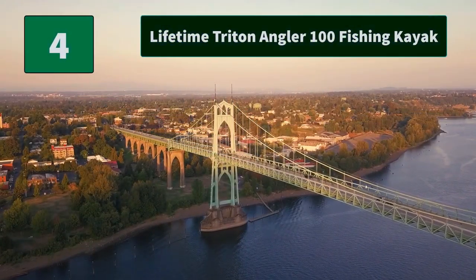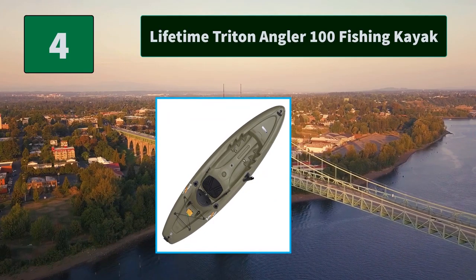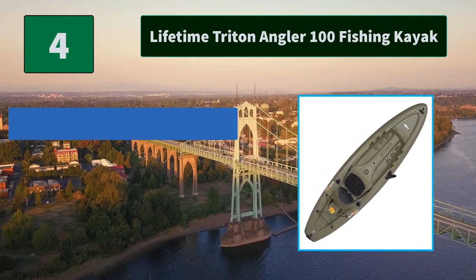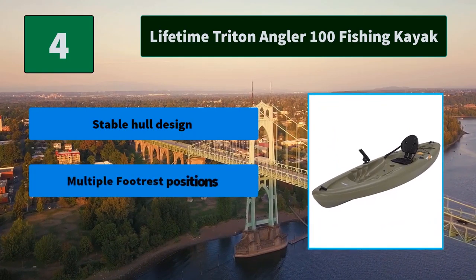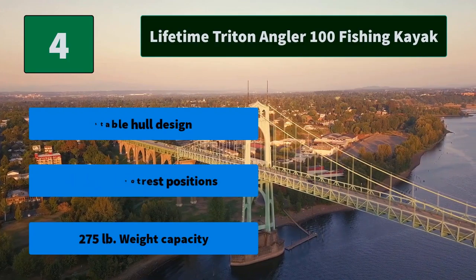Number 4: Lifetime Trident Angler 100 Fishing Kayak. This 10-foot sit-on-top kayak comes with an adjustable quick-release seatback, molded-in footwells, a storage tank well with shock cords, and toggle handles. Main features: stable hull design, multiple footrest positions, and a 275-pound weight capacity.